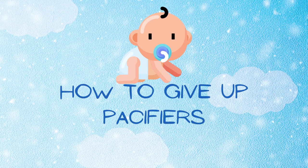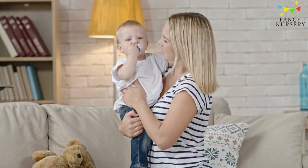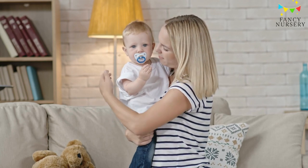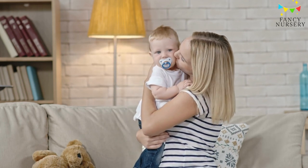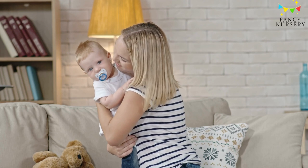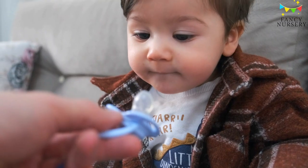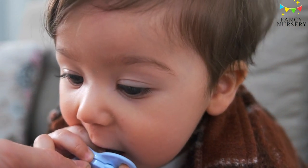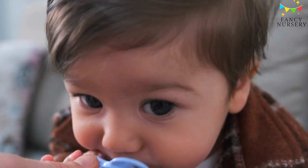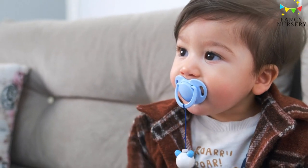How to give up pacifiers. Some experts suggest breaking the habit as early as six months before any emotional attachment forms. Most authorities agree that four years is the maximum to avoid overbites and other dental issues. Each child is different, so you'll need to decide what works for your family. Consider these strategies. First, go cold turkey. The advice for giving up pacifiers sometimes sounds similar to giving up smoking. Different individuals succeed through different methods. If you want to make it quick, discuss a quit date with your child and prepare to say goodbye to your pacifiers for good.